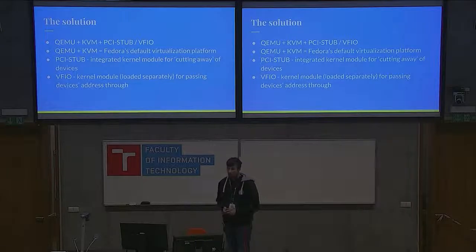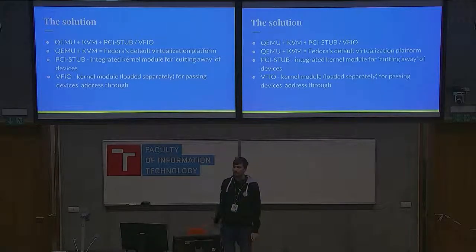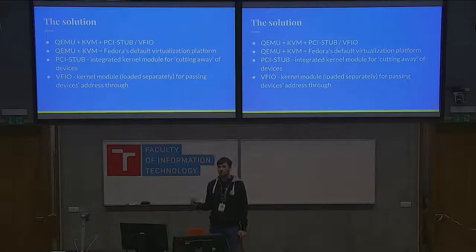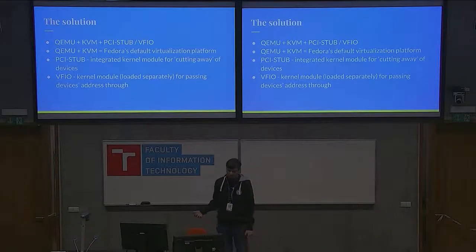On top of that I use something called PCI-STUP or VFIO. They are very similar things — one is a lot older and one is a lot newer. PCI-STUP is integrated in the kernel and was originally made just to cut away PCI devices that don't work. You can use it to cut devices from the system but then put them into the virtual machine by forwarding the physical address of the device into the VM, where it appears as real hardware.